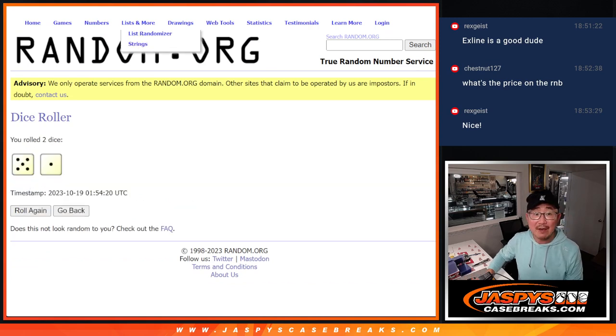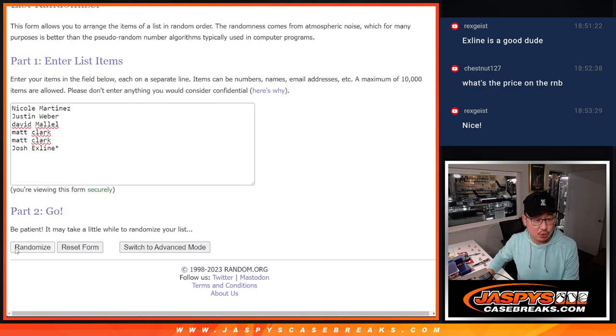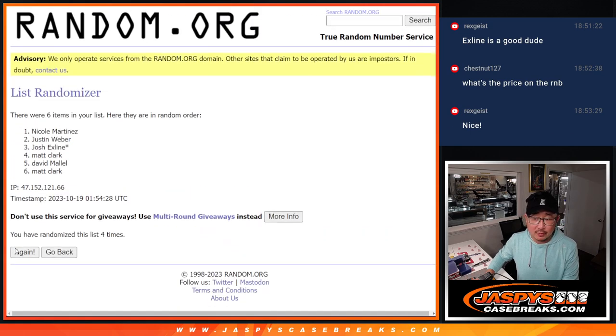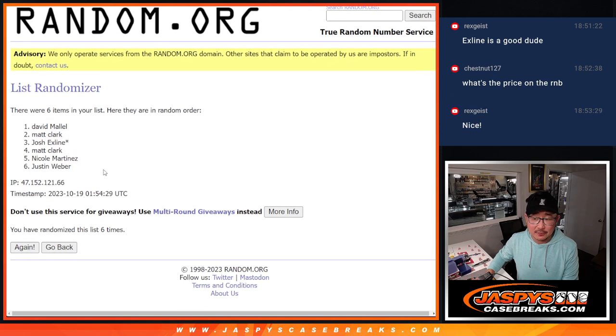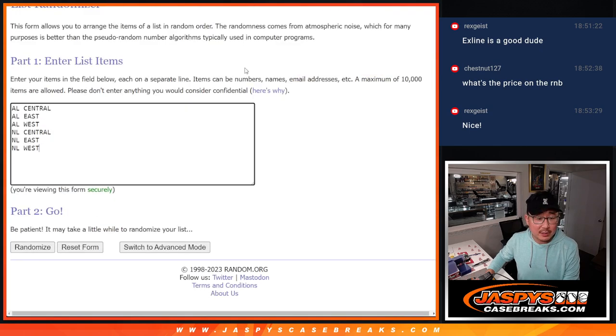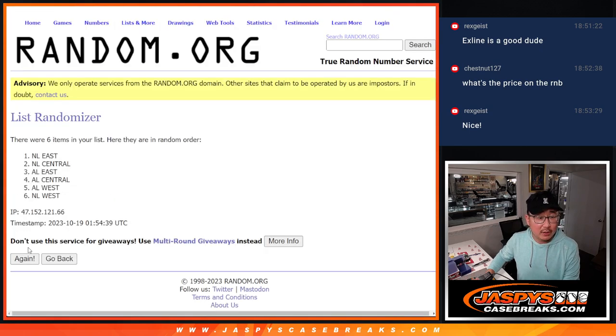Randomize names and divisions, five and a one, six times each — one, two, three, four, five, and six. Got David down to Justin. And then five and a one, six times for the divisions.